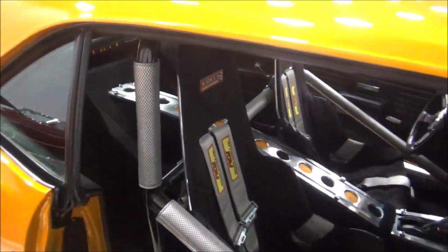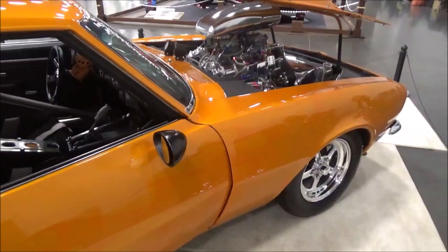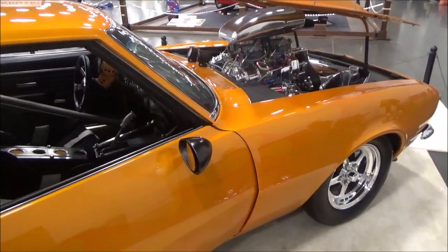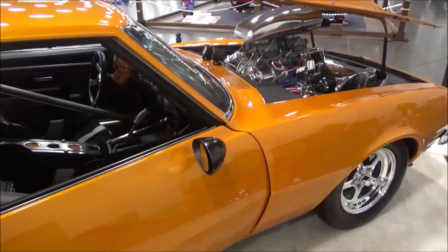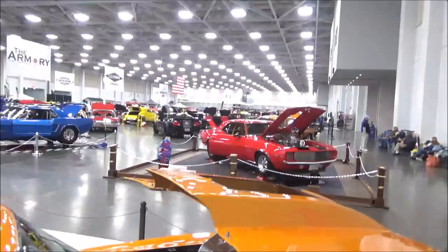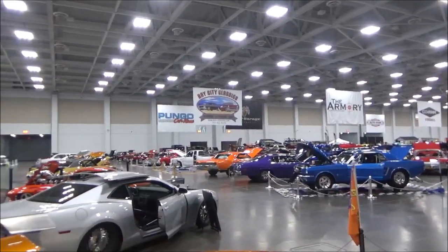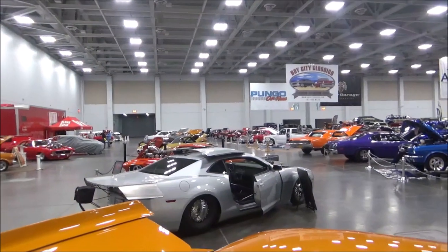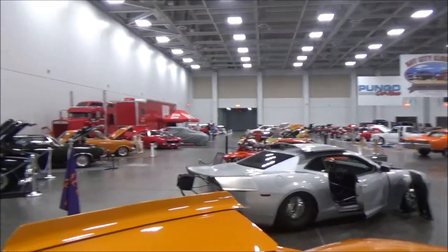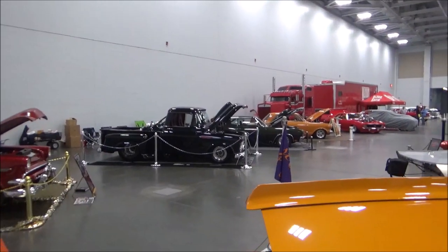Do you do any parades or anything? Yeah, we've done a bunch of our own shows. We've put on national events, we've done cruises. If it's got to do with driving and cars, we're all for doing it. You have a nice turnout at the show today. Yeah, this is our biggest club participation — we've got 30 pro streets here.